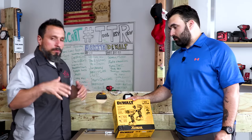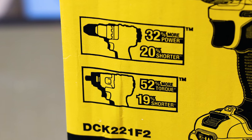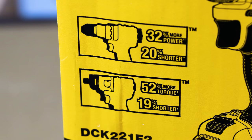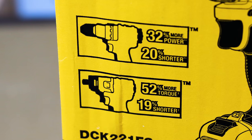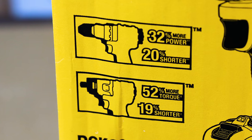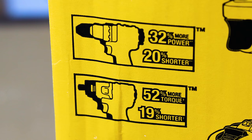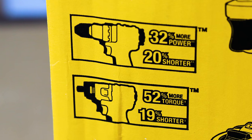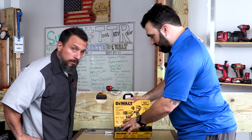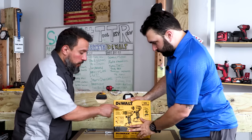On the drill driver, it says 32% more power and 20% shorter — though what they're comparing it to isn't exactly clear, likely their own brushed full-size drill. The impact driver has 52% more torque and is 19% shorter. 52% more torque is pretty impressive and they're excited to see how that stacks up.